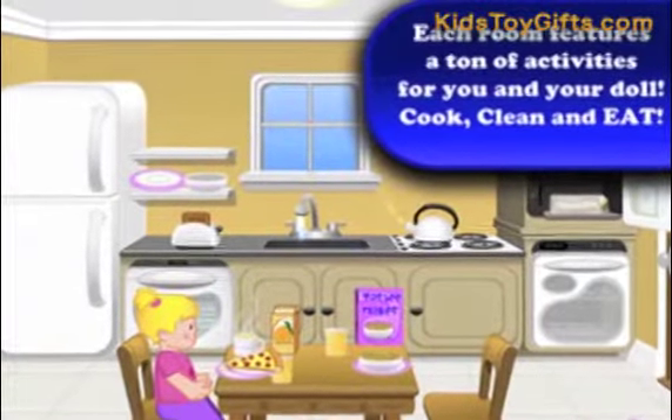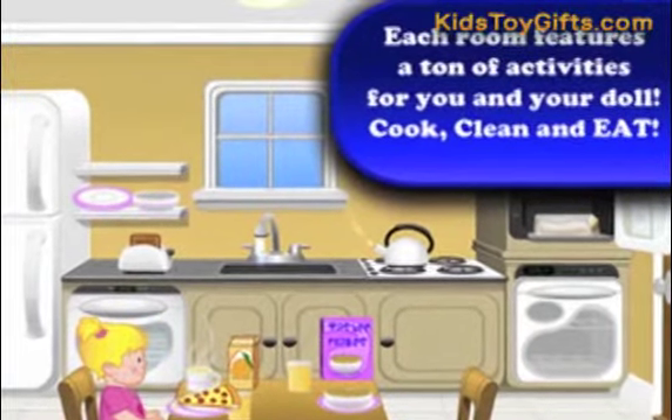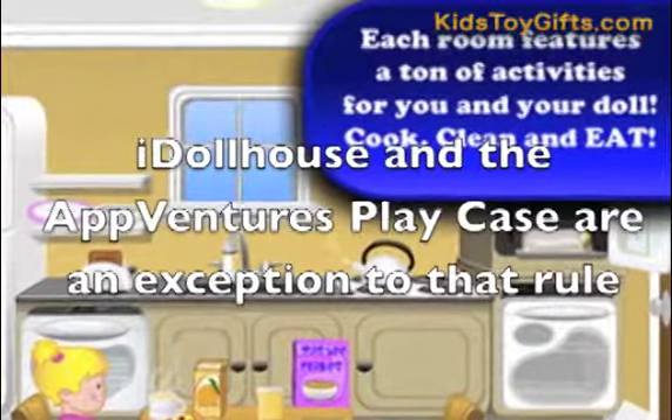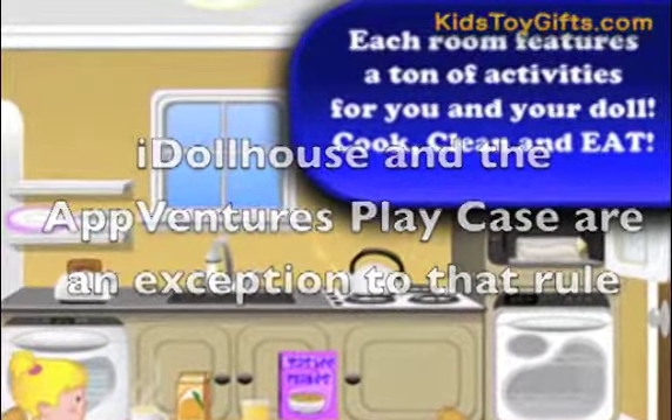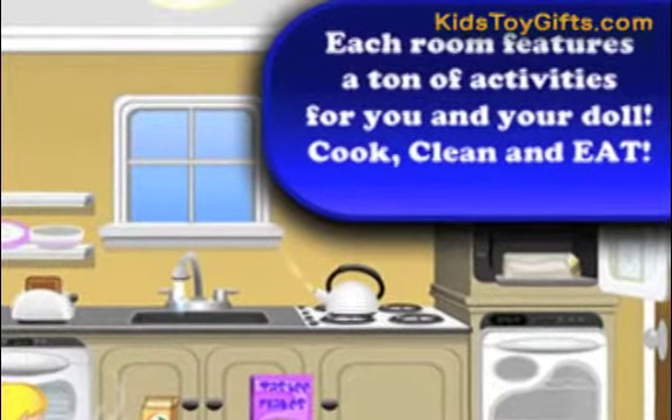Now let's have a look at some of the positive aspects. Many toys that use electronic devices have little flexibility with the types of devices that they are compatible with. iDollHouse and the AppVentures play case are an exception to that rule. The app functions on most Apple smartphones and tablets, and Android functionality is on the way.